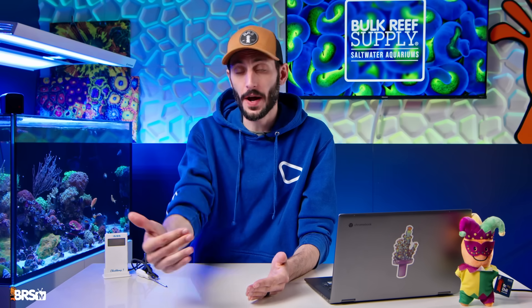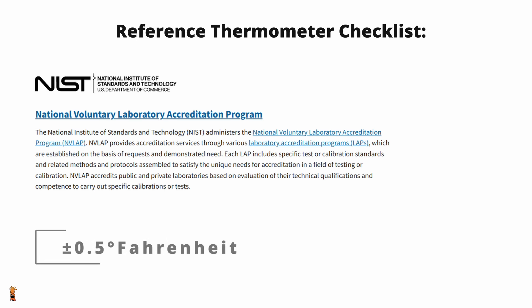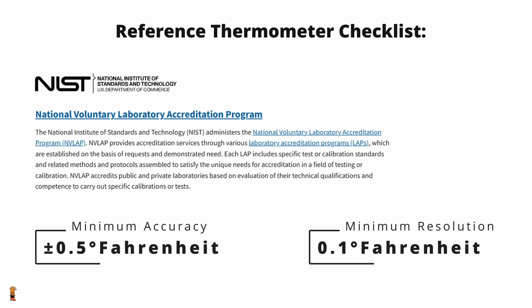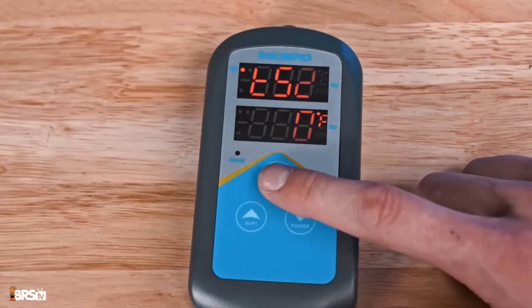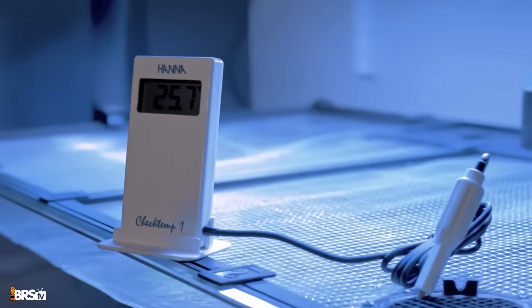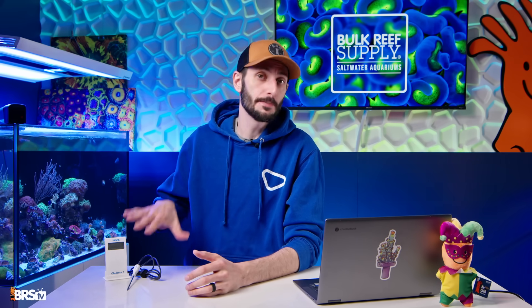You should absolutely also have a reference grade thermometer on hand — something with NIST certification, an accuracy of at least give or take half a degree Fahrenheit, and a resolution to at least the first decimal point. Why? Because cheap thermometers tend to be off by up to a few degrees. And when it comes to calibrating heaters and controllers, you'll need a lab quality tool to use as a reference. This won't be in your tank at all times; it'll be in your toolbox along with your test kits and your refractometer, but it is important that it's there.